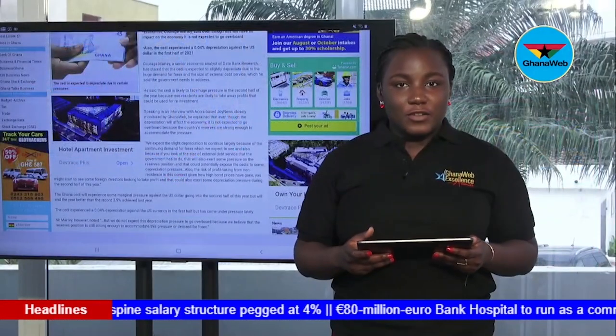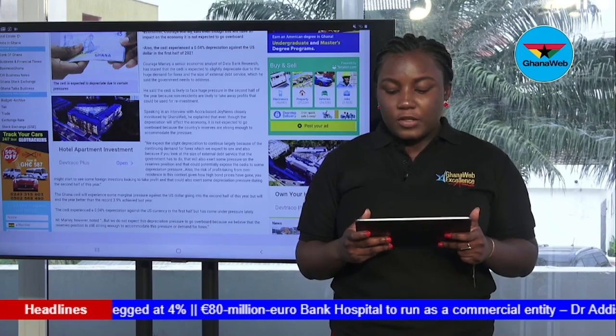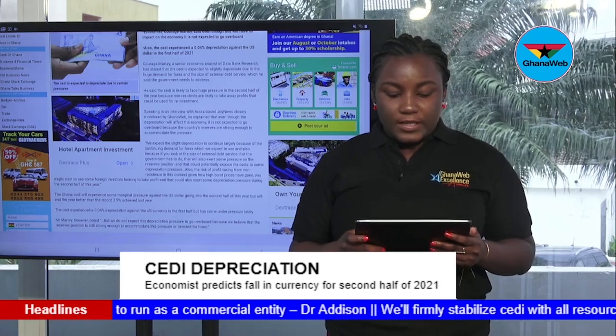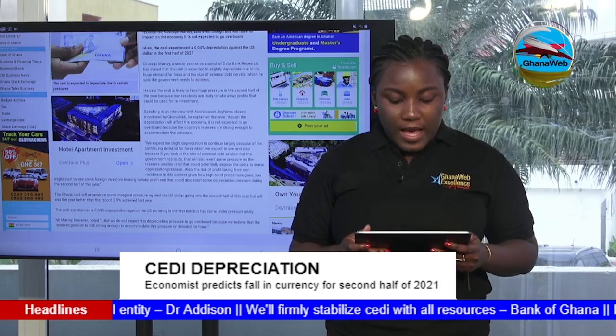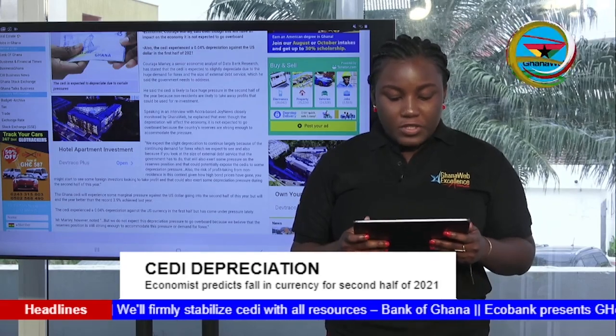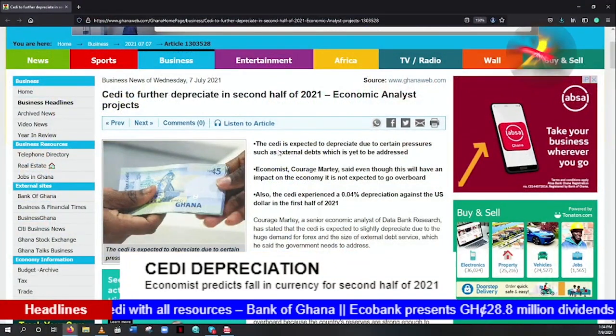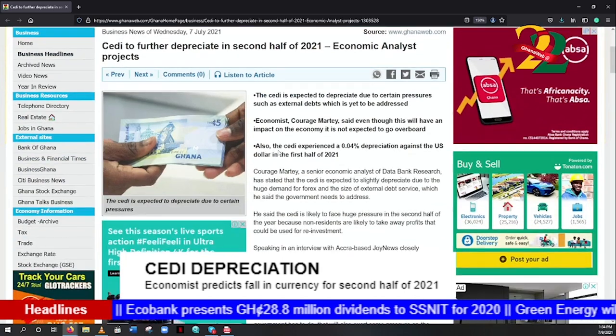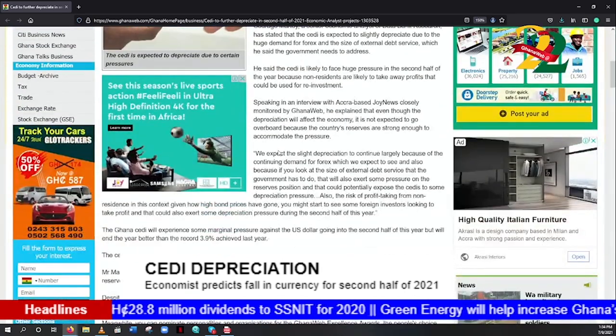On our final story for the week: Karaj Mate, a Senior Economic Analyst of Data Bank Research, has stated that the cedi is expected to slightly depreciate due to huge demand for forex and the size of external debt service, which the government needs to address. He said the cedi is likely to face huge pressure in the second half of the year because non-residents are likely to take away profits that could be reused for investment. However, he explained that even though the depreciation will affect the economy, it is not expected to go overboard because the country's reserves are strong enough to accommodate the pressure.